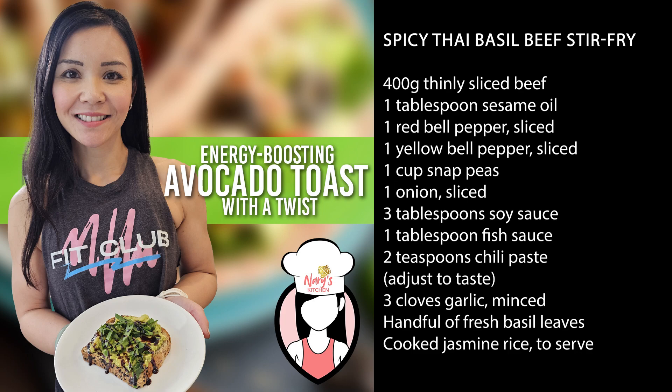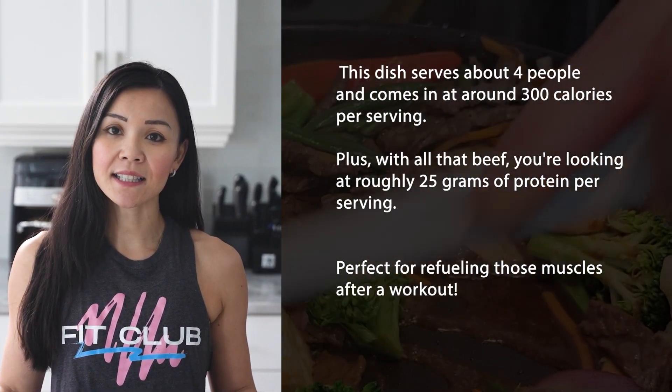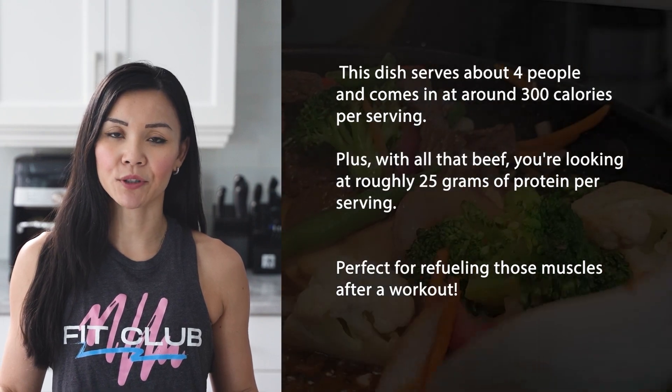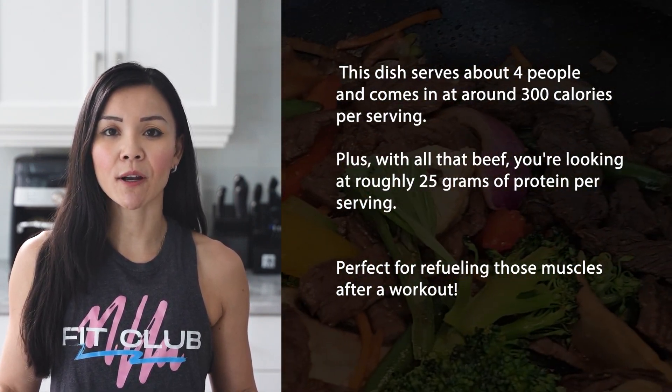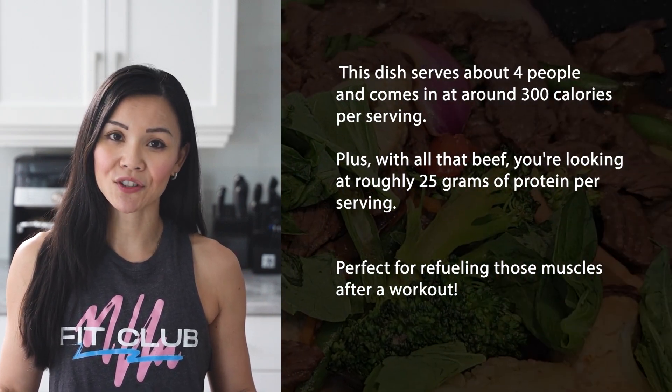Here's what you'll need. Now let's talk nutrition. This dish serves about 4 people and comes in at around 300 calories per serving. Plus, with all that beef, you're looking at roughly 25 grams of protein per serving — perfect for refueling those muscles after a workout.